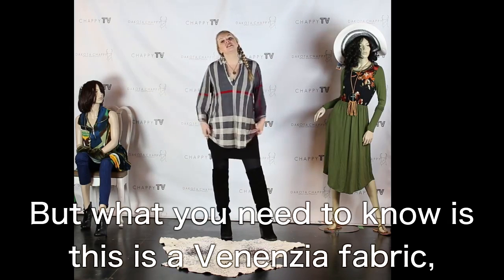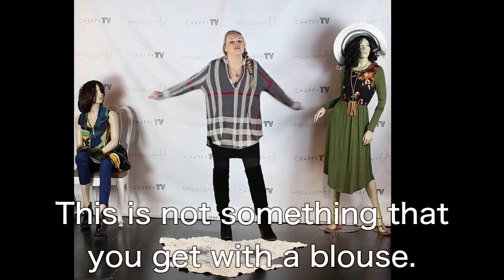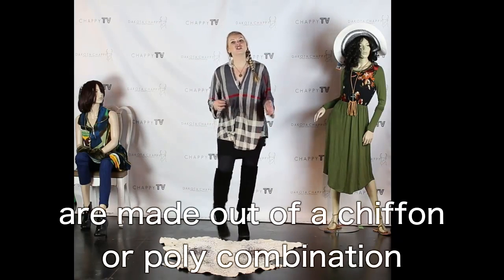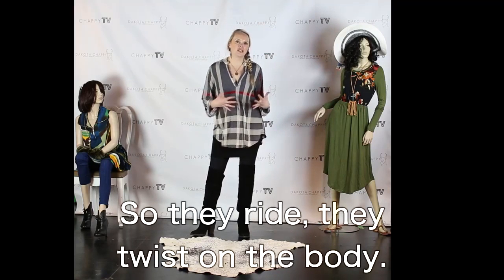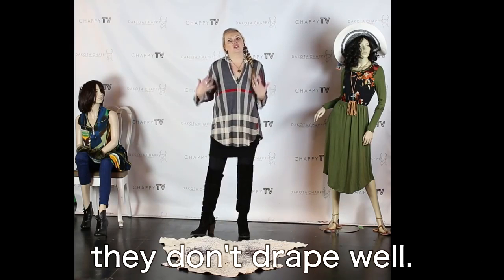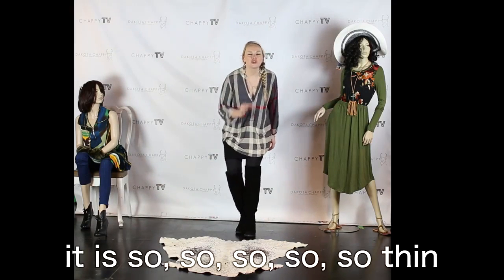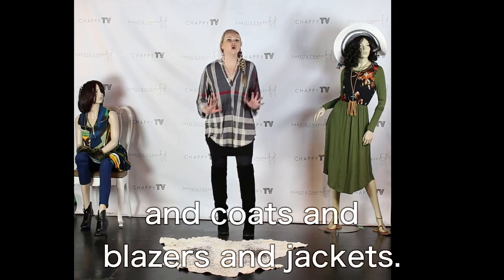What you need to know is this is a Venezia fabric — just look at all the stretch and all the movement in that. This is not something you get with a regular blouse. Usually shirts styled like this are made out of a chiffon or poly combination with no stretch, no movement whatsoever. So they ride, they twist on the body, you get stuck in them — they don't fall into themselves, they don't drape well. This one is going to fit you every time. And it is so thin that it works incredibly well under cardigans, coats, blazers, and jackets.